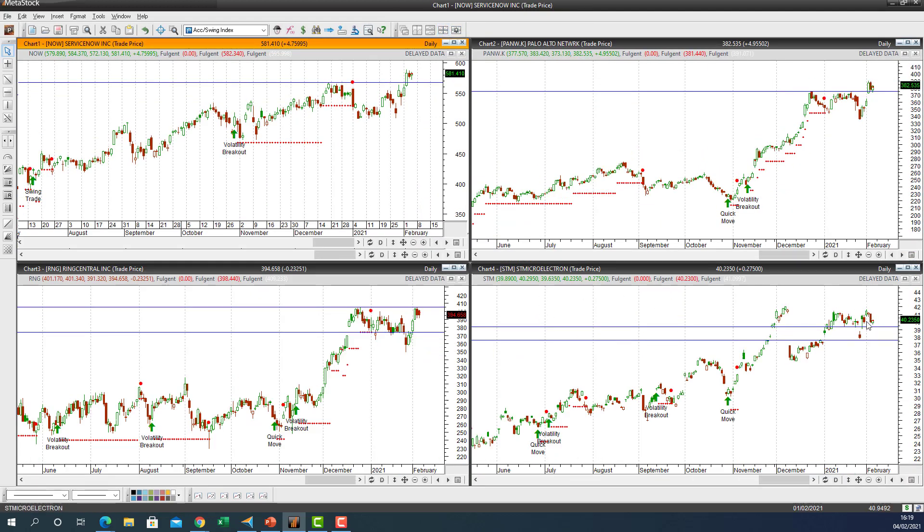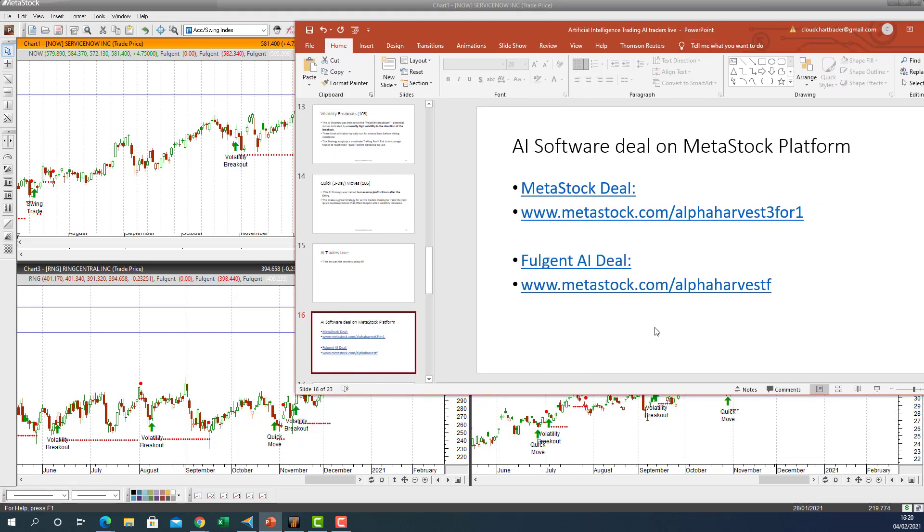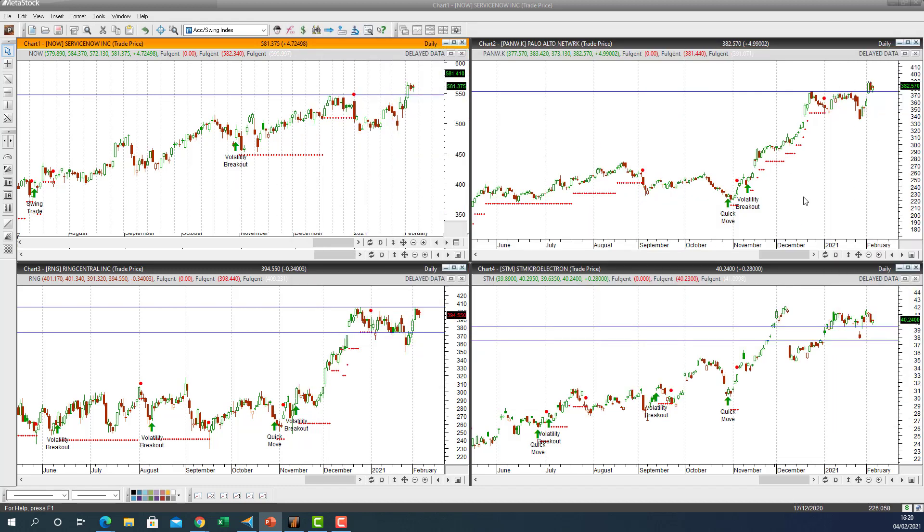That's where we are — we have these stop-loss levels to watch and we'll see if this rally in all four growth stocks continues. If you're interested in getting your own AI, go to metastock.com/alphaharvest3for1 for a fantastic deal. If you already have MetaStock, go to metastock.com/alphaharvestf and use promo code 'alphaharvestf' for a discounted deal. These fantastic trades are purely driven by artificial intelligence, and we monitor those four strategies daily on the Nasdaq 100, S&P, and composite stocks. Until next time, happy AI trading!